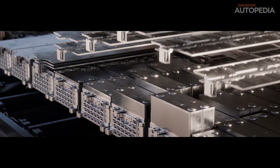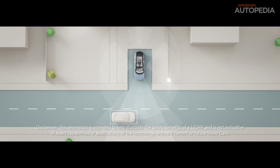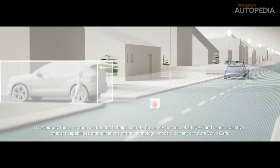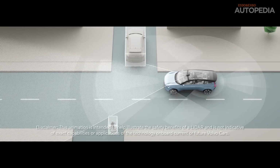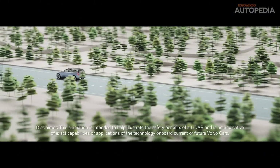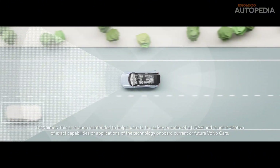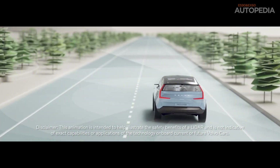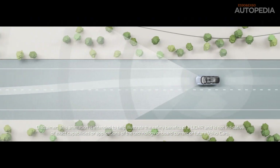One of the most exciting parts about these models is how they benefit from Volvo's closed-loop development system. This system uses real-time data from cars on the road to continuously improve performance, safety, and other features. Both the EX60 and ES90 will receive over-the-air updates that could enhance battery life, improve driving dynamics, or even add new autonomous driving features. It's a model we've seen successfully implemented by other carmakers, and Volvo is taking it to the next level.